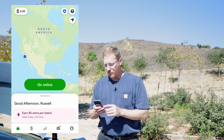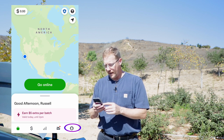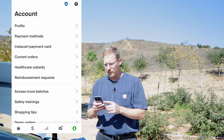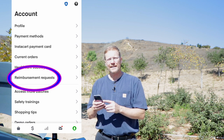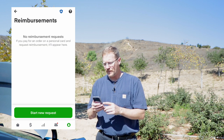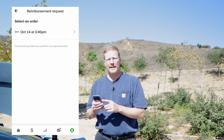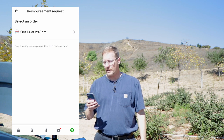First, open up your app and you can see right there in the lower right-hand corner your little face or your head. Click on that and it's going to bring up your account. Under your account, about six items down, it says reimbursement request — click on that. Then it says start a new request, and you'll see either Instacart is going to detect it automatically, or when you call them they're going to make sure that order in question is there.